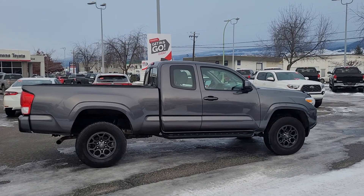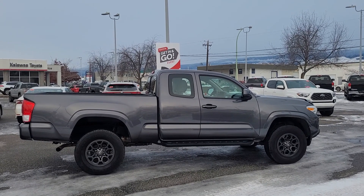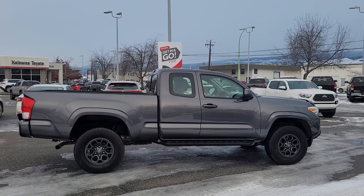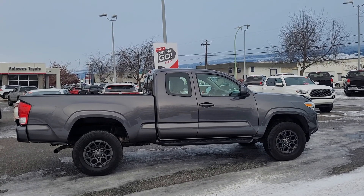You can also give us a call or check out our website 24/7 at KelownaToyota.com. You can get more information about this vehicle, browse the rest of our new and used inventory, and send us a message on any vehicle that catches your eye — somebody will get back to you ASAP. I hope everybody's having a fantastic winter season and we look forward to seeing you soon.